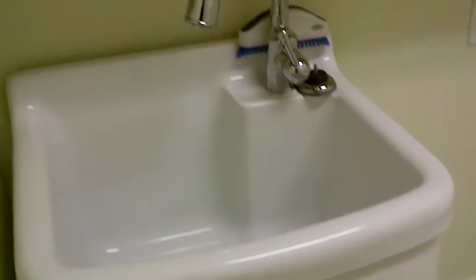That's the utility room. And they actually have a sink in there. Utility room into the garage.